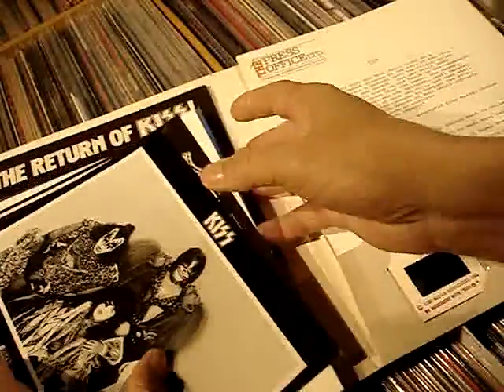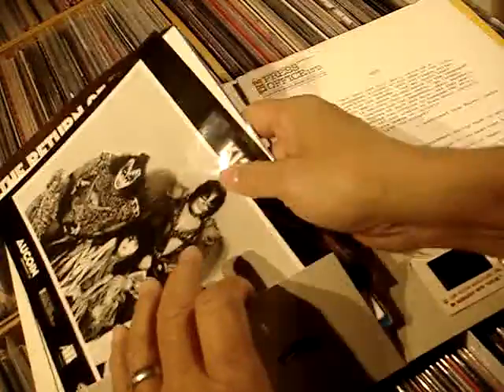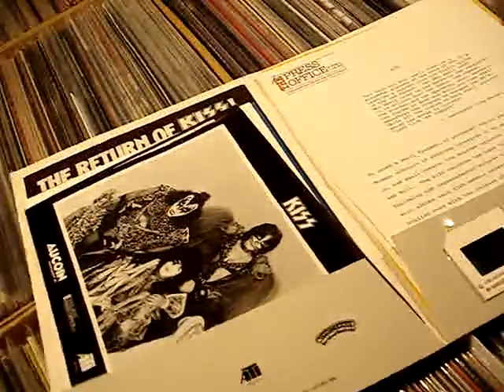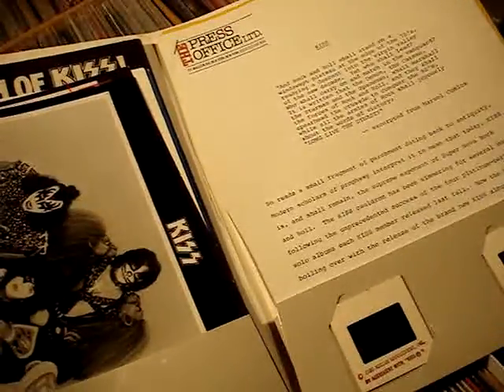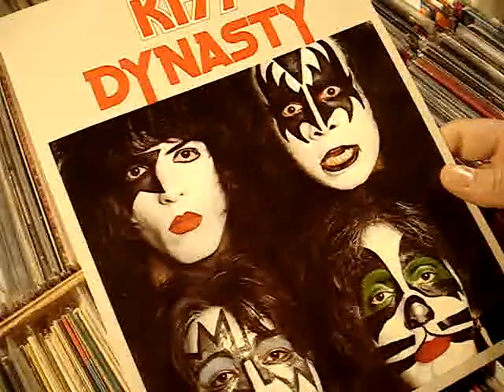The Dynasty press kit is pretty phenomenal. I'm still always looking for other items to add to it. I used to have the order form in it, and if I get an extra order form I'll throw that in there again. But this is the KISS Dynasty press kit.